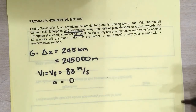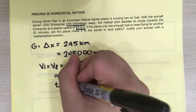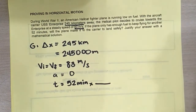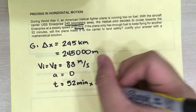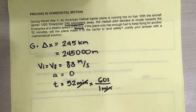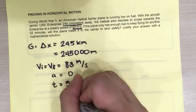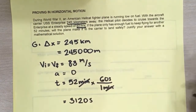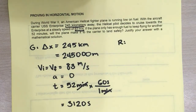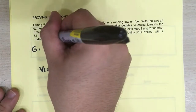Finally, we are given a time element because the plane can only fly for another 52 minutes. We can convert this into seconds for consistency with the SI. So, 52 minutes times 60 seconds per minute — minutes cancel out — gives us 52 times 60, which is 3,120 seconds. Now, what are we being asked to look for? It's not a displacement, a time, or a velocity — we're being asked to answer a simple question: will the plane make it?